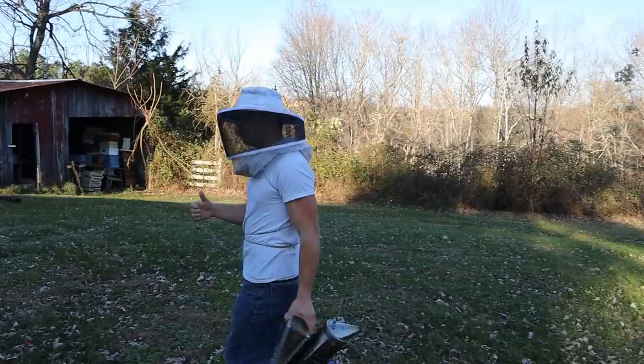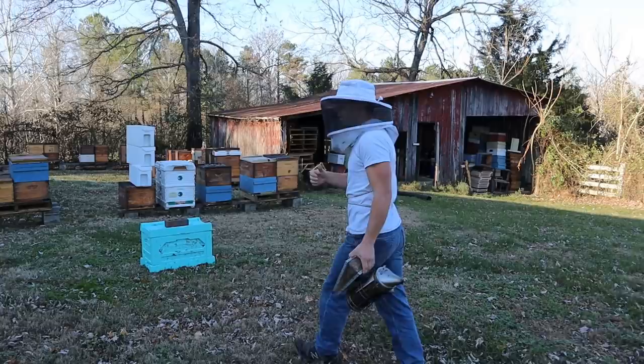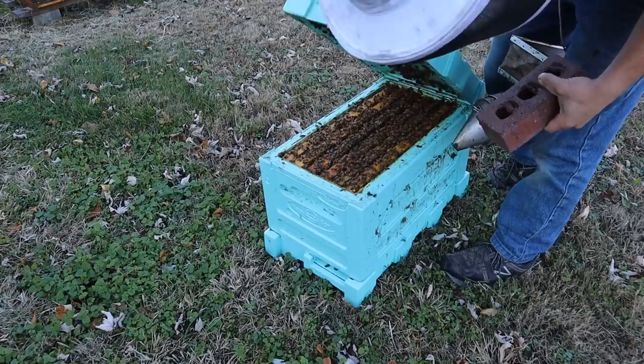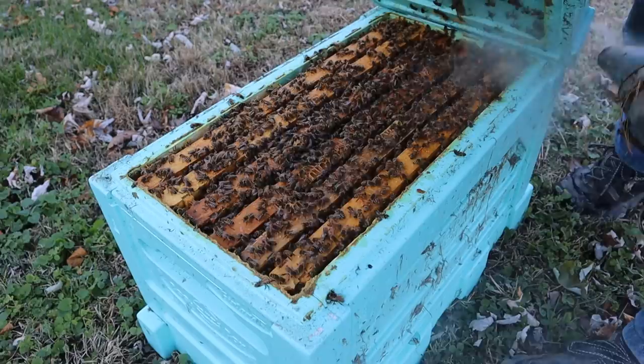This hive that we're going into is mostly Italian, and more and more I've been cycling the Italians out, going more towards Carniolan. There are advantages to both. Let's check into this little insulated hive - I glued it down a little bit. Look at all those bees right there, that's really nice looking.